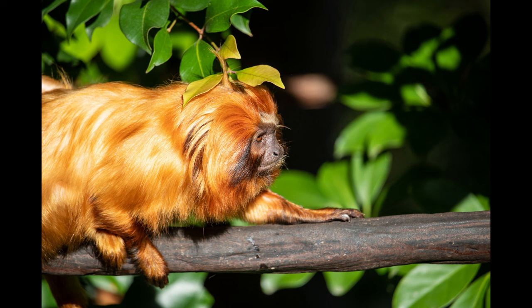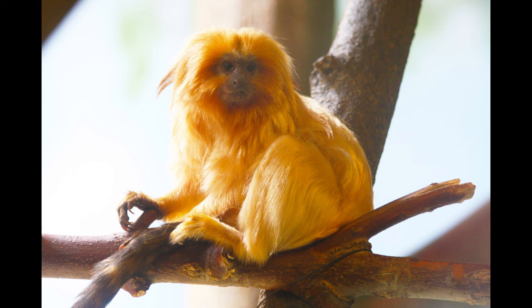Both sexes have the same size and appearance — males are not bigger than females. Their tail is brown, black, or orange, and also hairless. As far as color goes, they have black faces with pinkish skin tones.